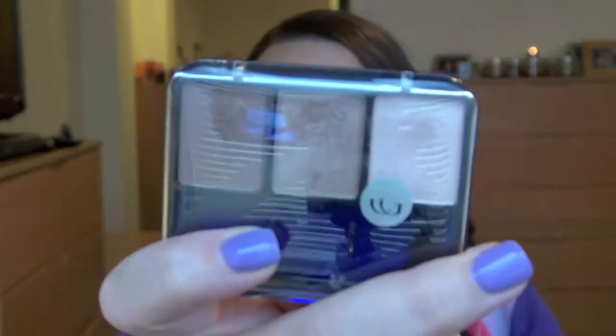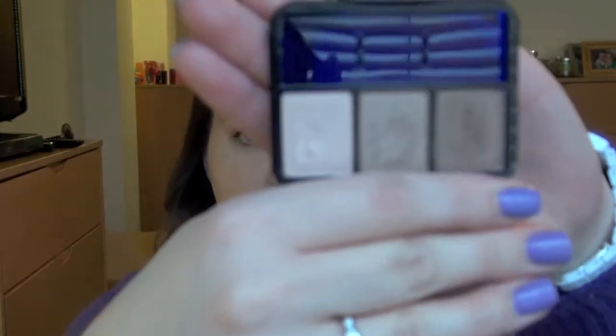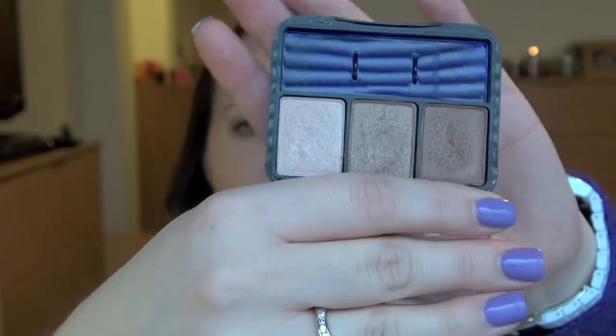So the first thing is this Shimmering Sands Trio from CoverGirl that I had in my last month's favorites. I wore this, I would say, half of the month of February. It's just something easy to wear, really neutral colors, so I really like that.